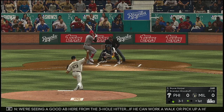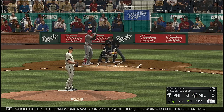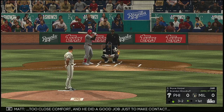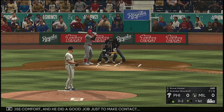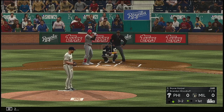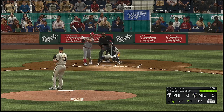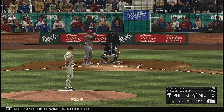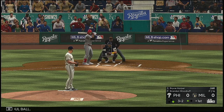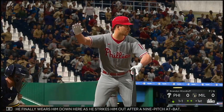We're seeing a good at-bat here from the three-hole hitter. If he can work a walk or pick up a hit, he's going to put the cleanup guy in a really good position to do some damage in this first inning. Too close for comfort, and he did a good job just to make contact. Again, the three-two. Lifted in the air toward the line and right — that'll wind up a foul ball. Johnny finally wears him down as he strikes him out after a nine-pitch at-bat.